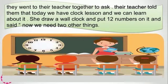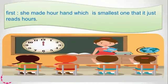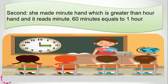Their teacher told them that today we have a clock lesson and we can learn about it. She drew a clock and put 12 numbers on it. Then she said, 'Now we need two other things. First, she drew the hour hand, which is the smallest one. And the second one is she drew the minute hand, which is greater than the hour hand, and reads minutes.'